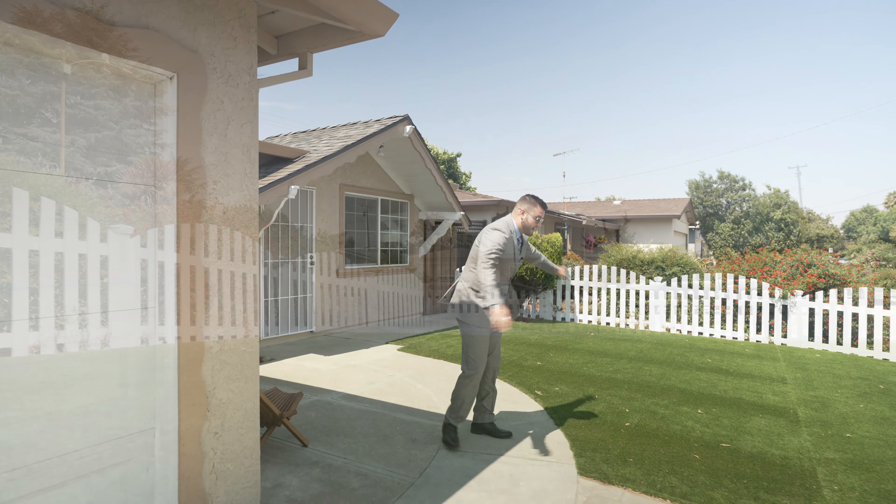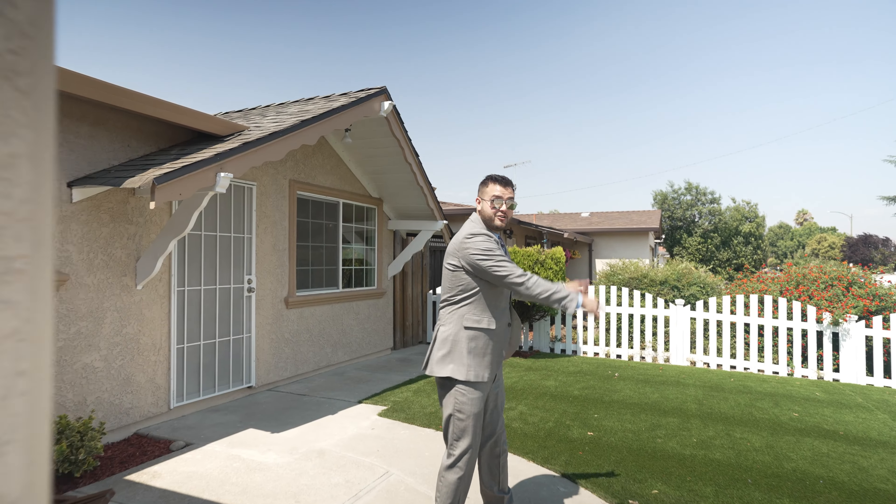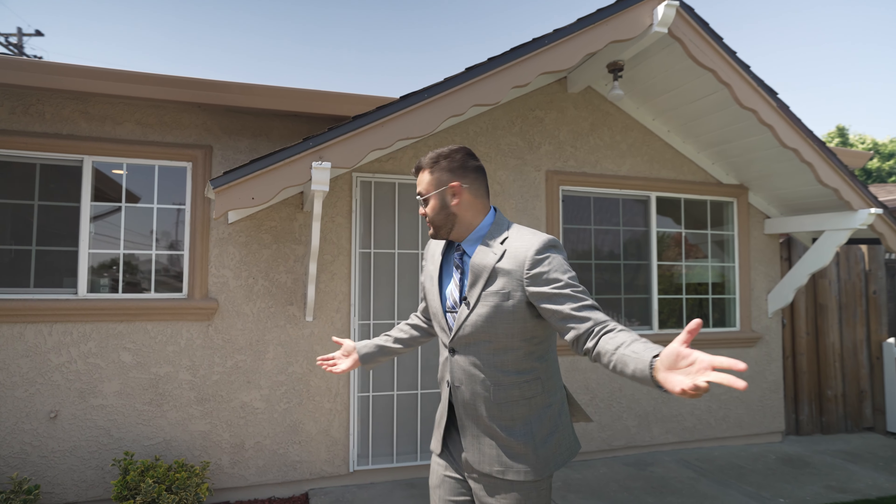Right here we have brand new artificial grass, so you'll never have to do any landscaping. You have that here in the front yard and the backyard, with this beautiful, amazing white picket fence. That's just the American dream right there. Let's go in.